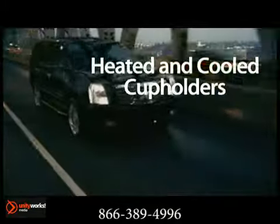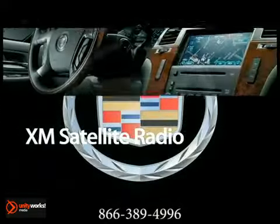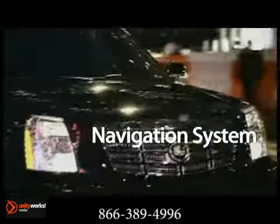Escalade's sophisticated interior will pamper you with supple leather, brushed aluminum, chrome, and brocade trim to create luxurious surroundings. The center console puts control at your fingertips, while generous seating lets you delight in the ride.